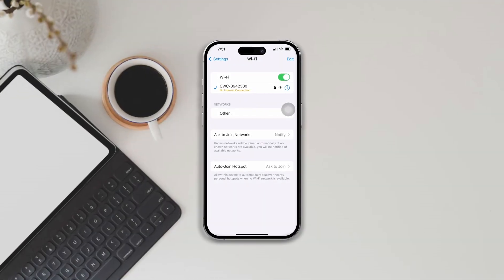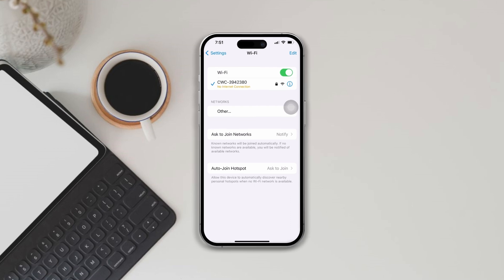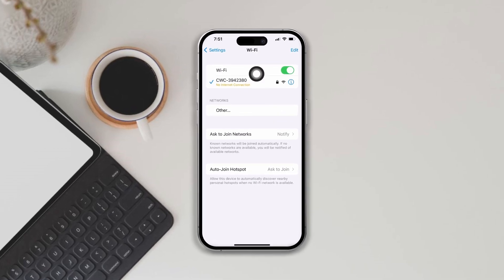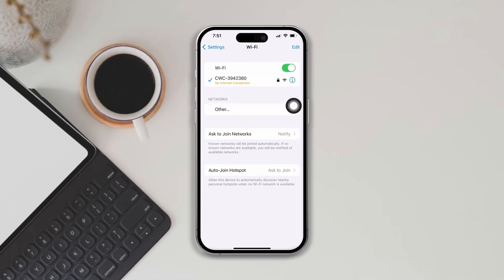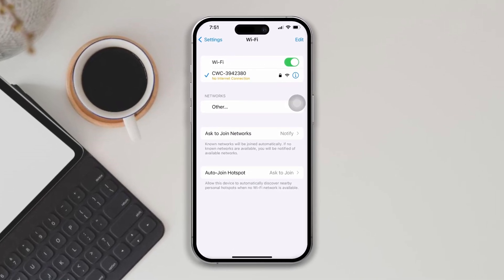Wi-Fi will not work on iPhone after updating iOS 17. If your Wi-Fi keeps disconnecting, has a poor signal, or is not showing, try out these quick and very useful tips to troubleshoot the issue. Let's get started.